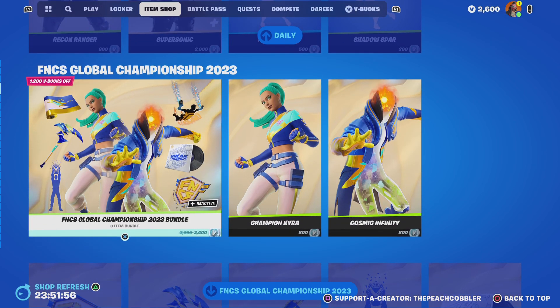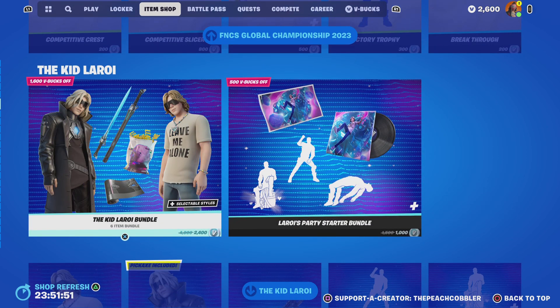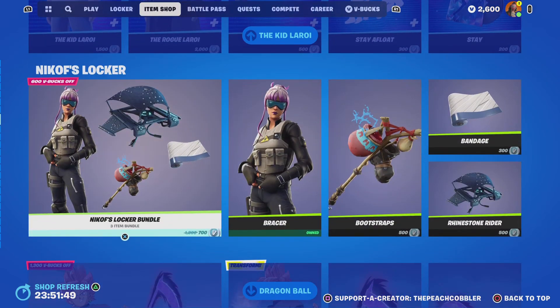The FNCS Global Championship 2023 bundle is still here, along with the items sold separately. The Kid Leroy bundle is still here, items sold separately. Nikoff's Locker bundle is still here.